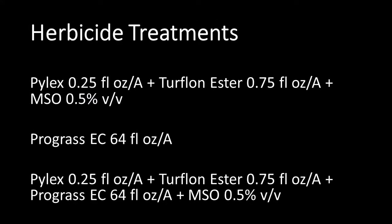The treatment programs for the initial studies include Pilex applied at 0.25 oz per acre plus Turflon Ester Ultra at 0.75 oz per acre — where Turflon Ester is used primarily to decrease bleaching injury on bentgrass — Prograss applied alone at half gallon per acre, and Pilex at 0.25 oz per acre plus Turflon Ester at 0.75 oz per acre plus Prograss at a half gallon per acre, a three-way combination of all actives for Bermudagrass control.